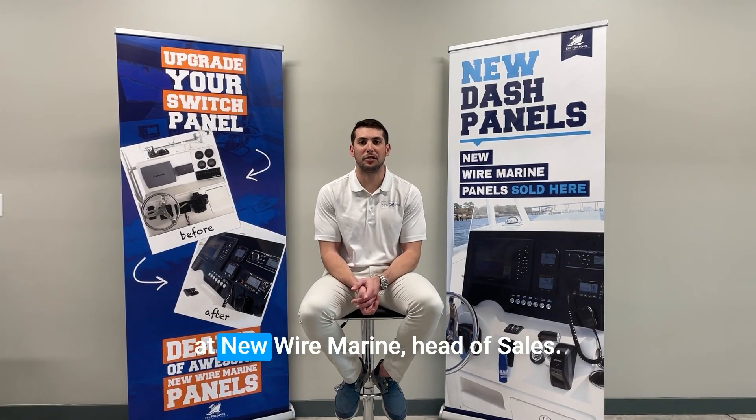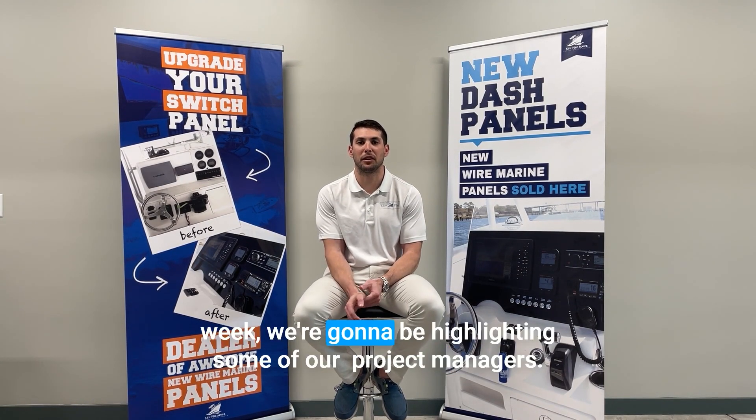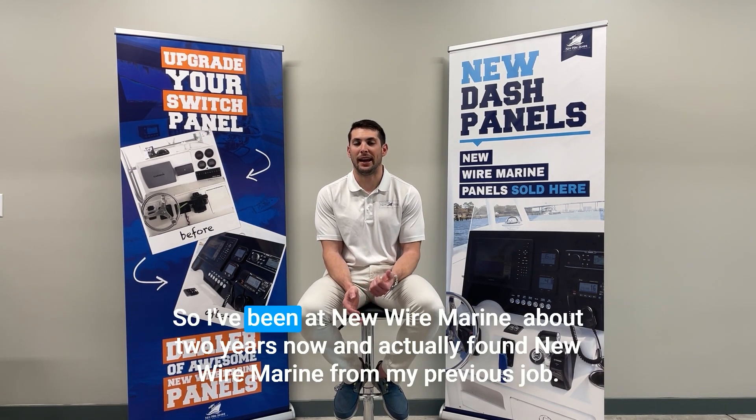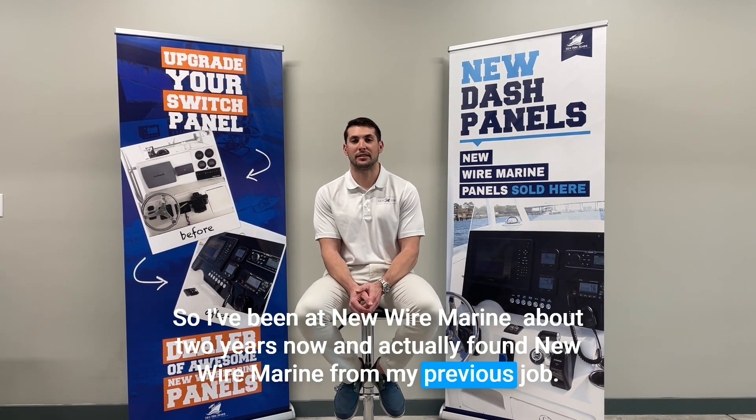Hey guys, it's Nicholas here, New Iron Marine Head of Sales. Wanted to talk to you guys today — over the week we're going to be highlighting some of our project managers. I've been at New Iron Marine about two years now and actually found New Iron Marine from my previous job.